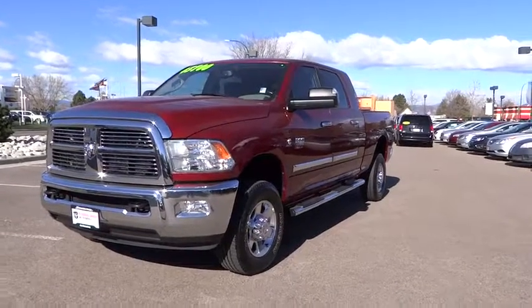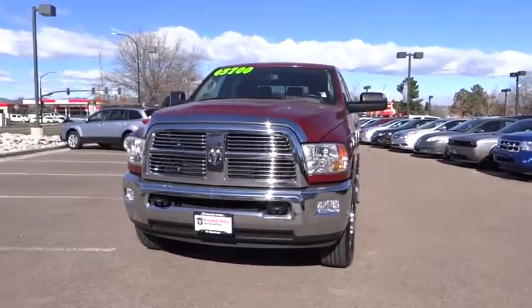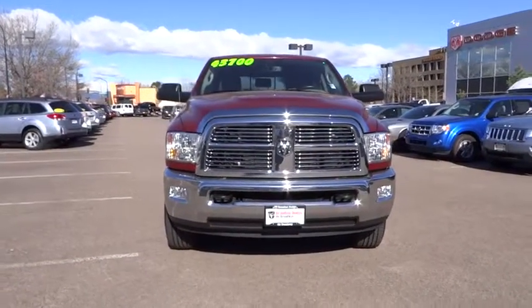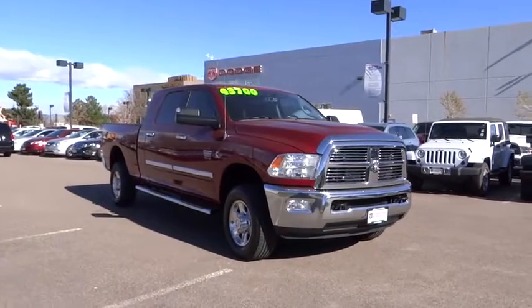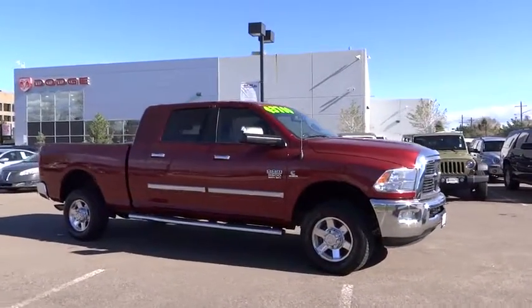2011 Ram Pickup 3500. The Ram Heavy Duty 3500 is the only truck in its class to offer a standard diesel engine — one of the reasons why it was named Motor Trend's 2010 Truck of the Year. Its functional design and interior comforts make it the perfect truck for work or play, and it is priced below $45,000.